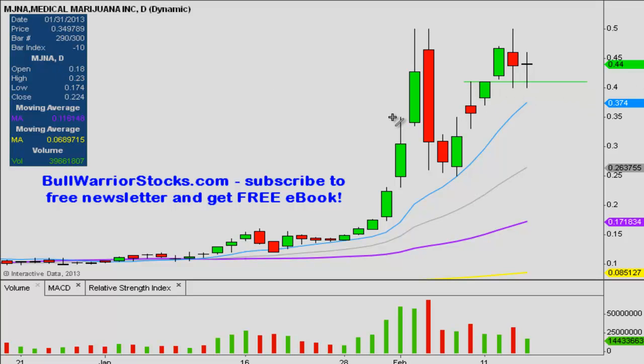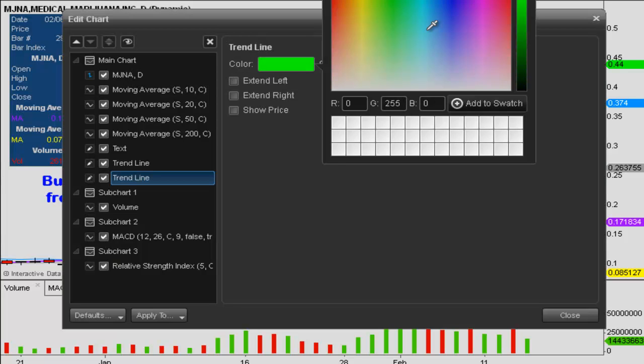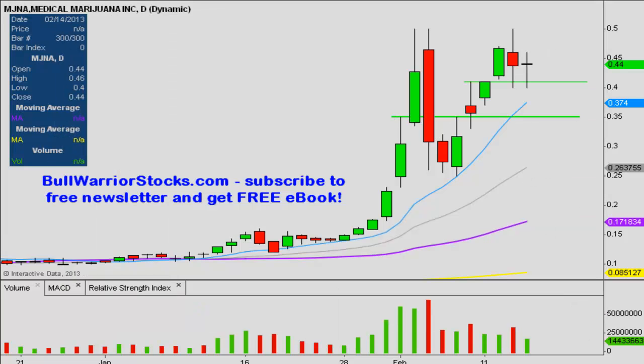Now, if that one doesn't hold, another level of support is down here at 35 cents. If you look back here, you can see it was a level of resistance; when the price did get above it, there was a nice explosion, and when the price fell below it, you can see it tried to get above it but couldn't quite do it — an example of support turning into resistance. But now that the price is back above it, 35 cents is another level of support. You also have your moving averages down here that will act as support, but for the time being, the two levels of support are going to be at 41 and 35 cents.